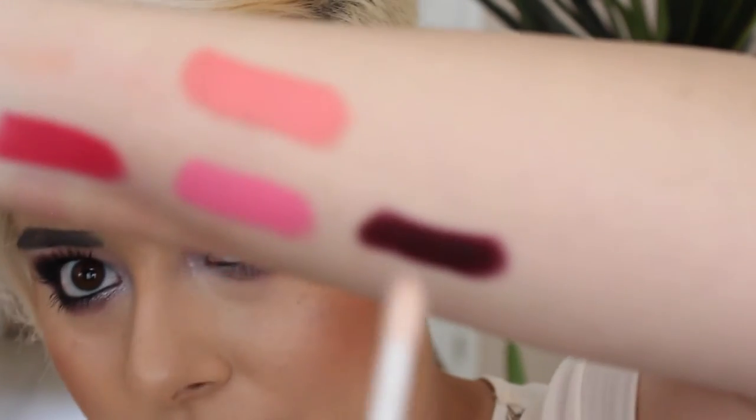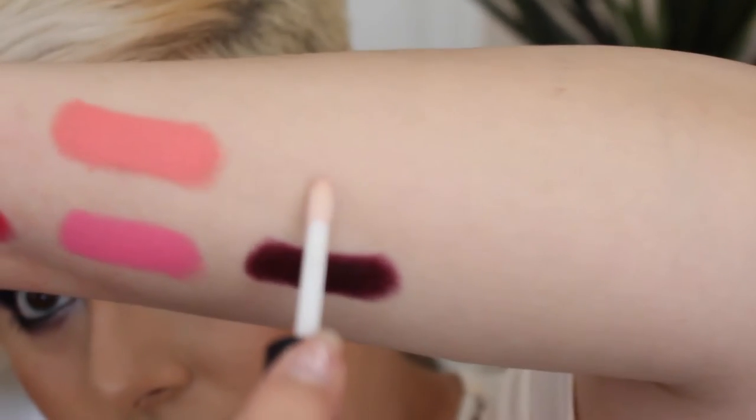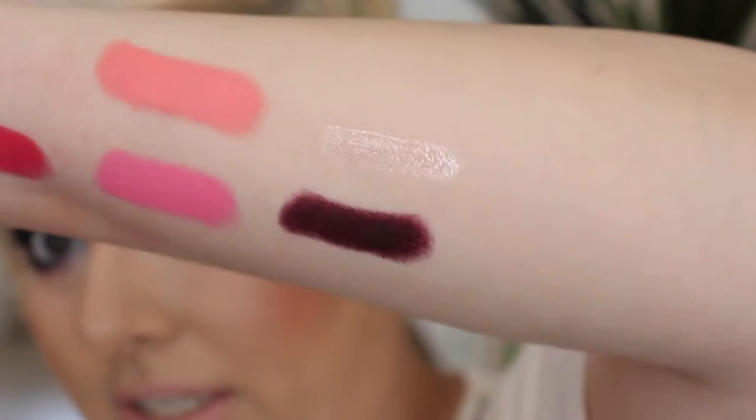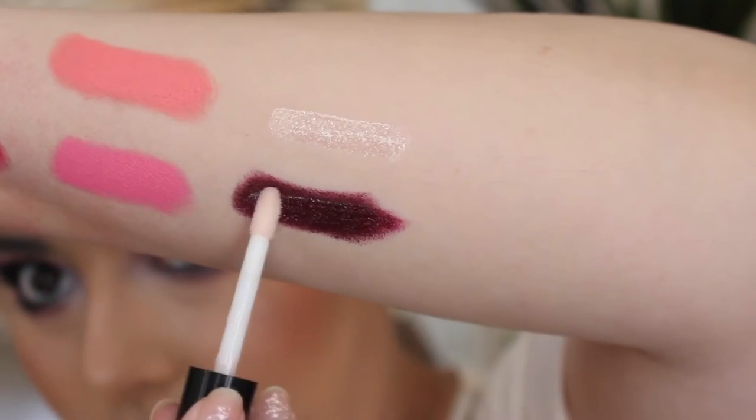And then this is a lip gloss — very nice and sheer and pretty. And it looks really pretty over the lipstick.